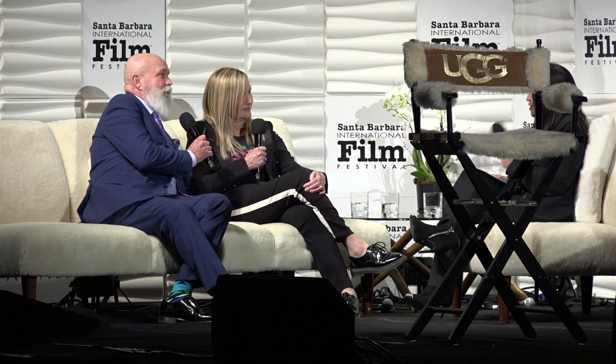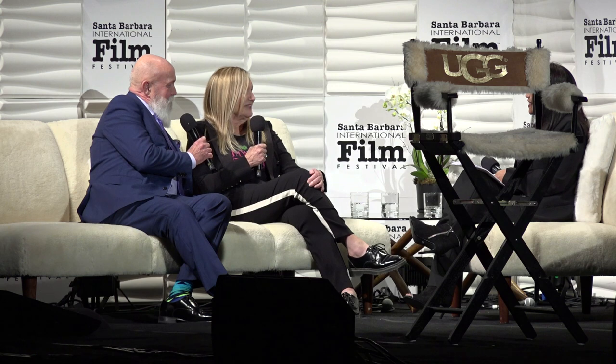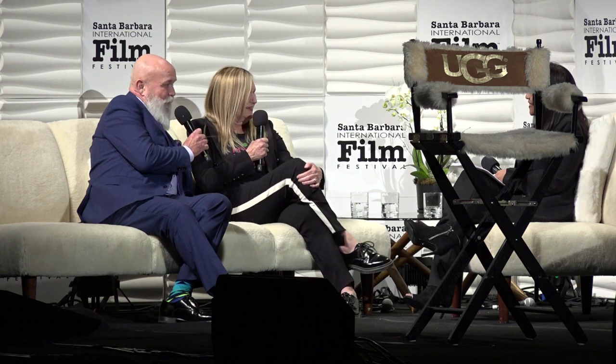How did you divide the costume work between the two of you? What was that conversation? It just kind of fell into place — divide and conquer.